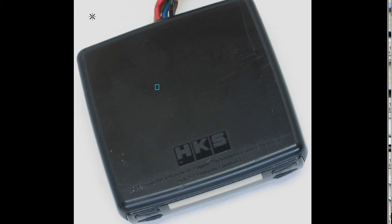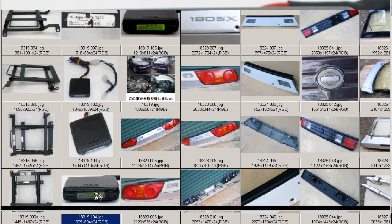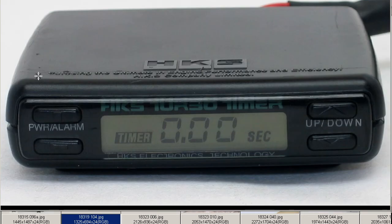There are lots of marks and scratches on top from where it was previously mounted, but it's in good working condition. Moving to a shot of the front of the unit — very tidy on the front. HKS up and down buttons for setting the timer, currently set at 0.00 seconds. HKS Turbo Timer. The power button.